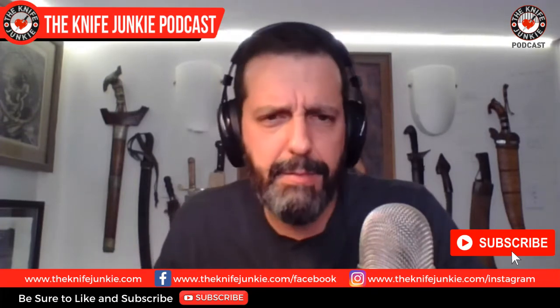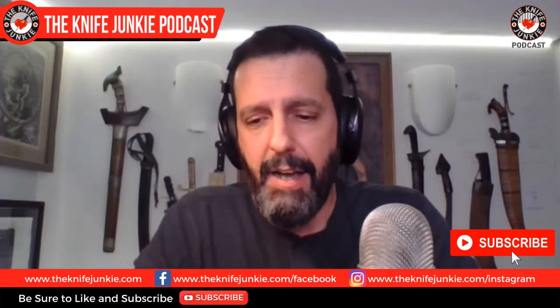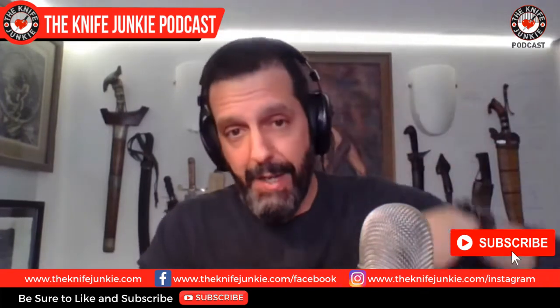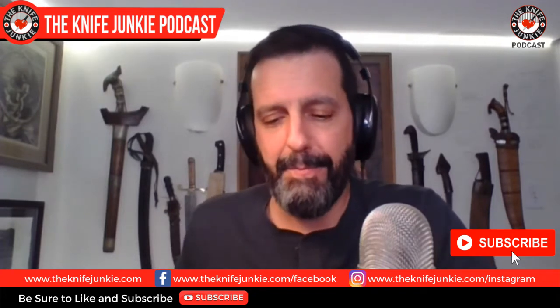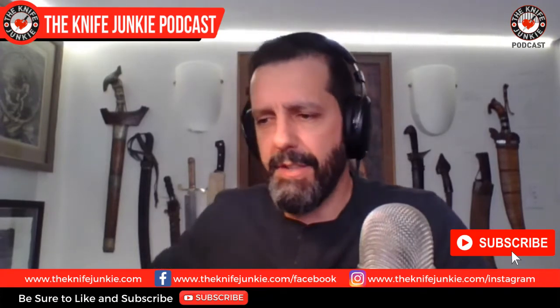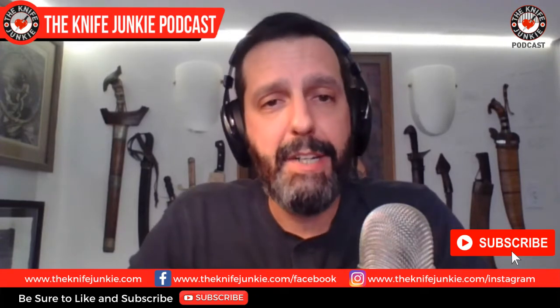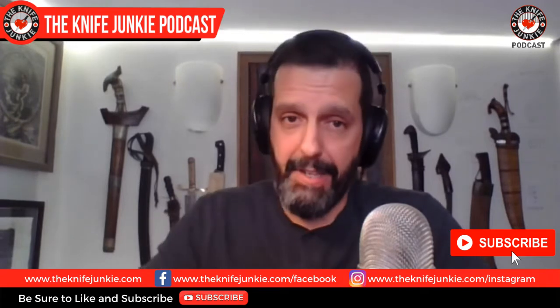That's me for the day and for the year. I want to thank everyone who's here and listening — it's greatly appreciated. There is no Thursday Night Knives this week — it's Christmas Eve — and next week will be New Year's Eve so we won't be doing it then either. I hope to be useless at that time. Thanks for hanging in there for 2020. I hear 2021 is going to be way better — like 2020 was just a fluke. For Jim working his magic behind the switcher, I am Bob DeMarco saying thanks to everybody. Have a wonderful holiday season, happy New Year, and definitely don't take dull for an answer.